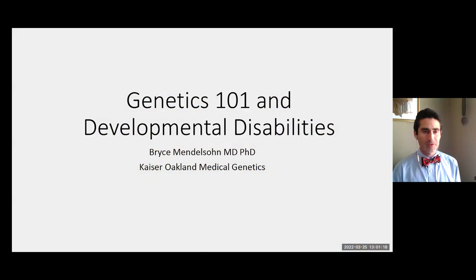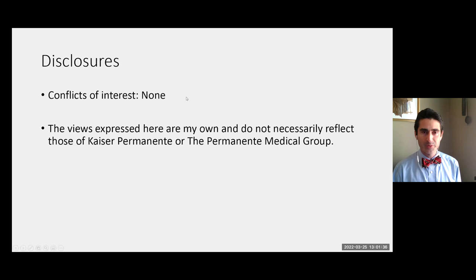Just to start, I have no financial conflicts of interest. I do want to say up front, as I'm required, that my views are my own that I discussed today and are not reflective of Kaiser Permanente or the Permanente Medical Group.